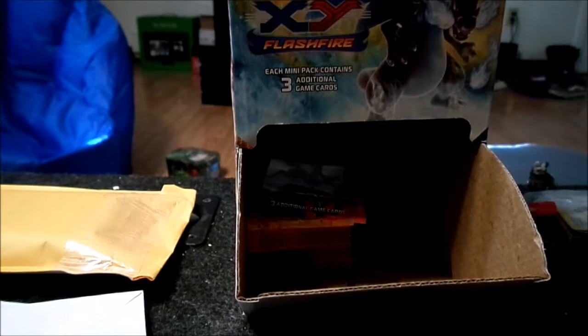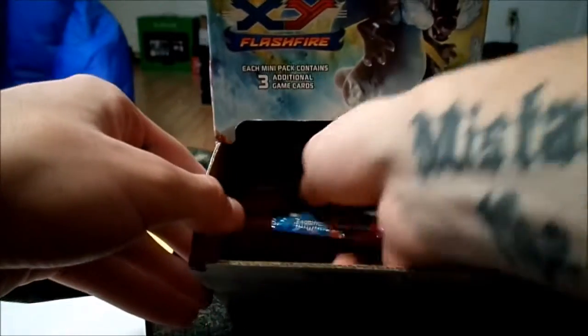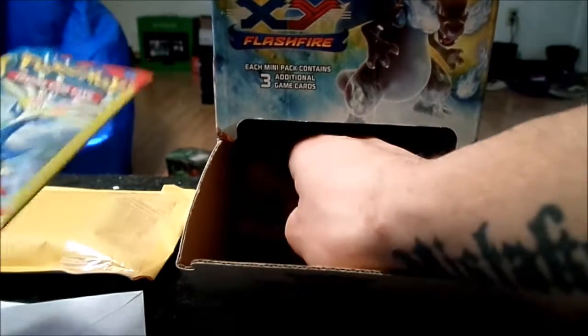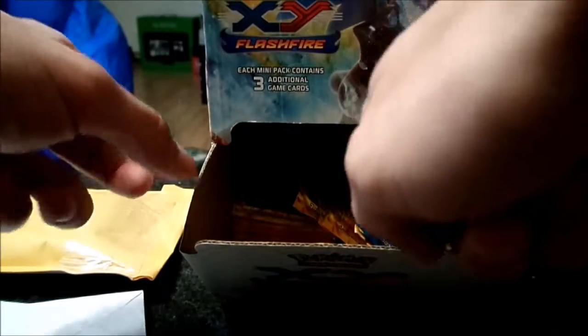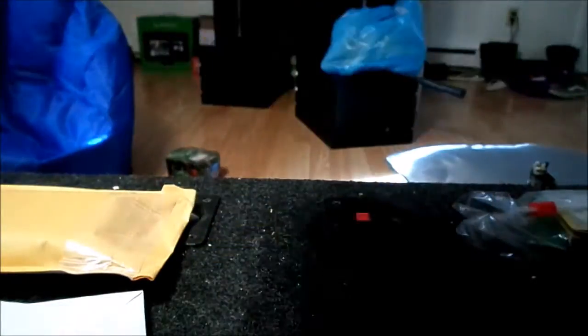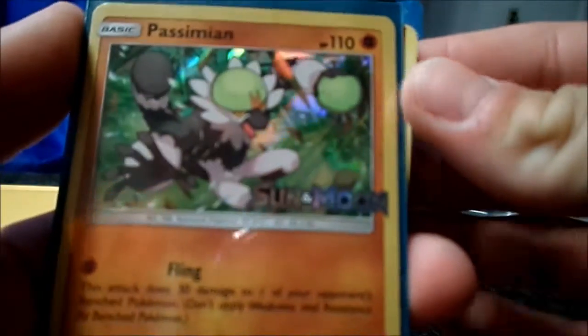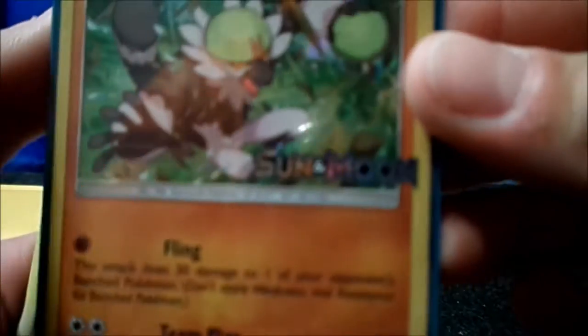We got some XY packs in here too, and somewhere we have like three extra. At one Dollar Tree we only found three, and then the XY and the Flash Fire we found at another — we were very surprised to find Flash Fire. We also took the box they had because we liked it. We'll show off some of the cards we picked up from the shop. I picked up this Simeon Sun and Moon promo, which is really cool.